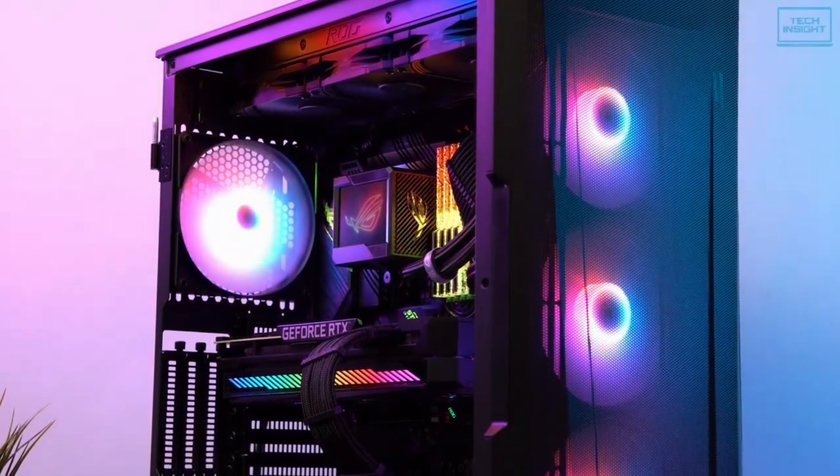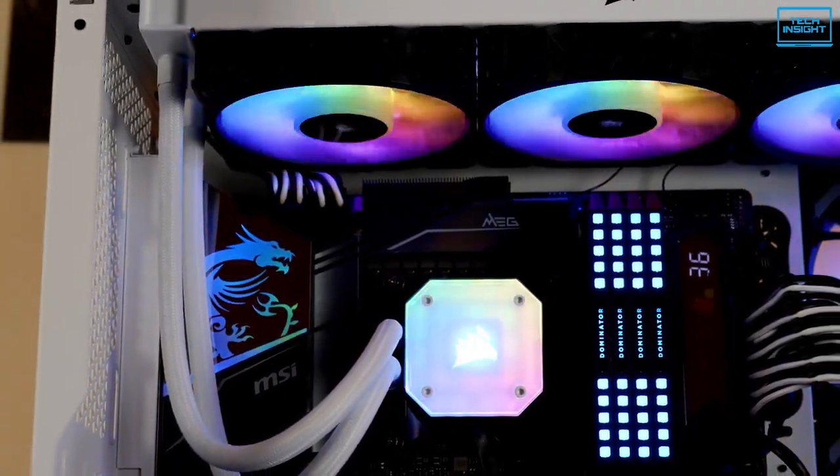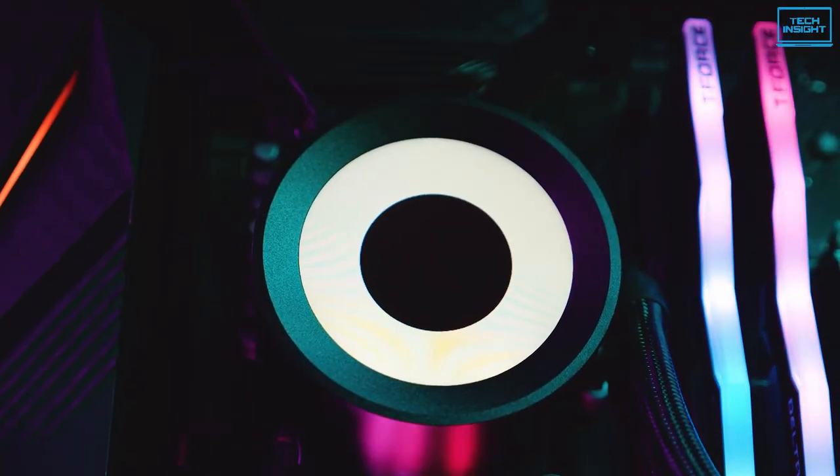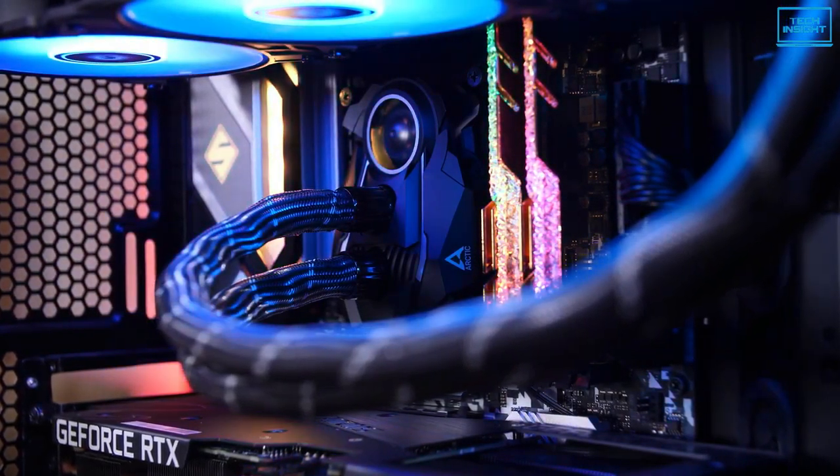Along with speed and high proficiency, the 12th generation CPU is also making a name for its high temperature. In this scenario, the all-in-one cooler, also known as AIO coolers, are performing really well to pull down the heat.